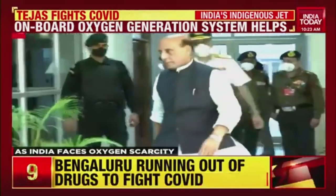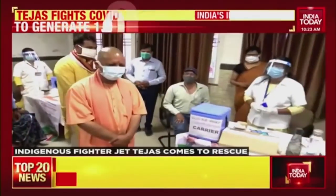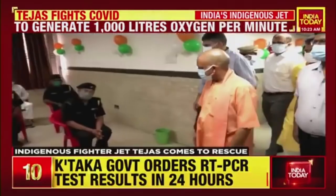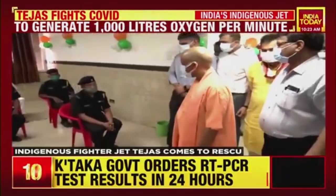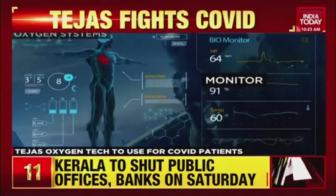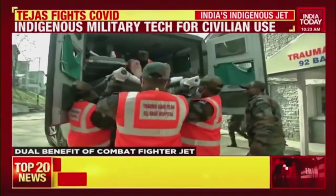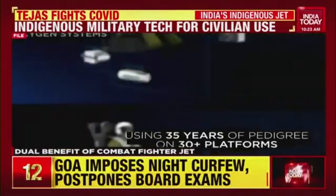After the offer from Defence Minister Rajnath Singh, the Uttar Pradesh government has placed an order for five such O-Box plants based on the Tejas fighter aircraft system. The use of indigenous fighter technology for civilian medical use is an excellent example of trickle-down tech and the dual benefits of combat research and development.